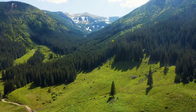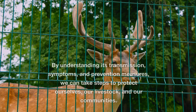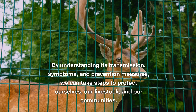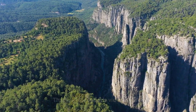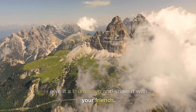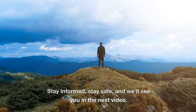Rift Valley Fever is a significant concern for public health and animal welfare. By understanding its transmission, symptoms, and prevention measures, we can take steps to protect ourselves, our livestock, and our communities. That's all for today's video on RVF. If you found this video informative, give it a thumbs up and share it with your friends. Stay informed, stay safe, and we'll see you in the next video.